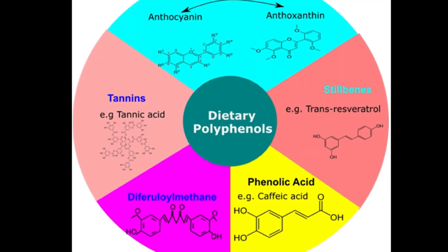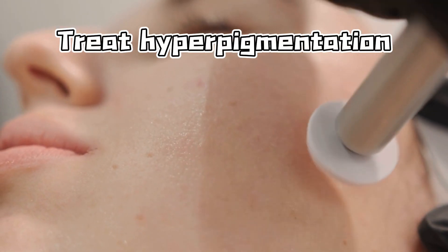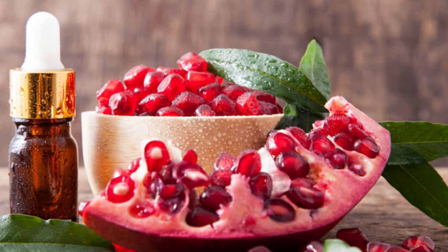Pomegranate peel, rich in antioxidants and polyphenols, has been shown to treat hyperpigmentation, characterized by skin discoloration. Using a pomegranate peel mask or essence for about a month can alleviate areas affected by hyperpigmentation with no adverse effects.